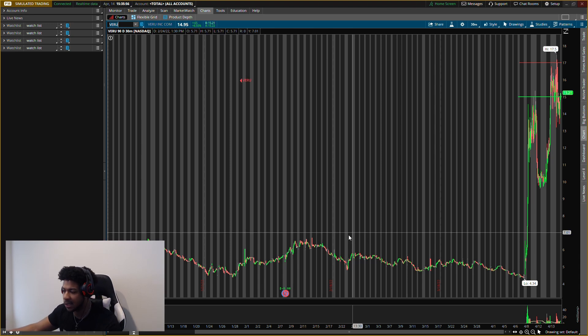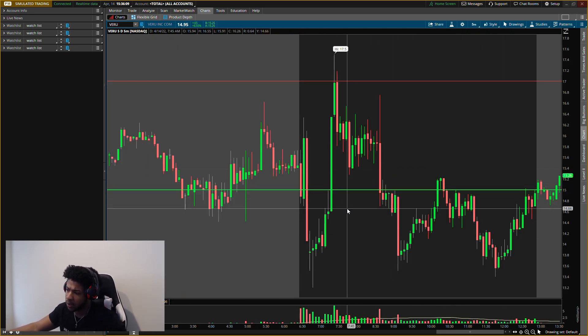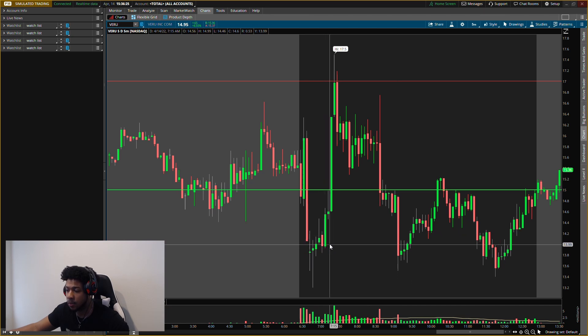Second one: BERU, ticker symbol B-E-R-U. I gave you guys levels to look at today. I was looking at the $14 range. When price dropped down there, buying pressure came in right where I expected. If you're in the Discord group, you know I called $14 buying pressure — it shot up. But did I buy? No. Look how fast it dropped after going up. A lot of people would have bought there thinking it's going to the moon, not knowing where to exit and getting trapped. We do not want to get trapped.